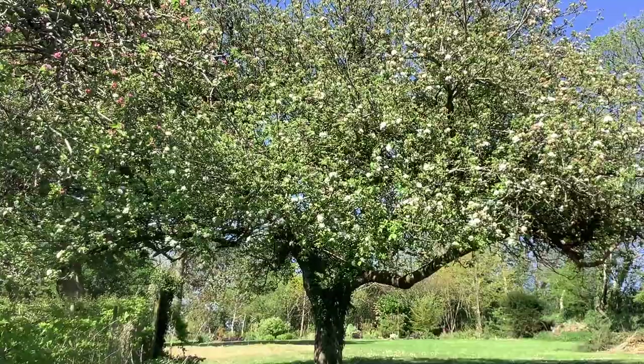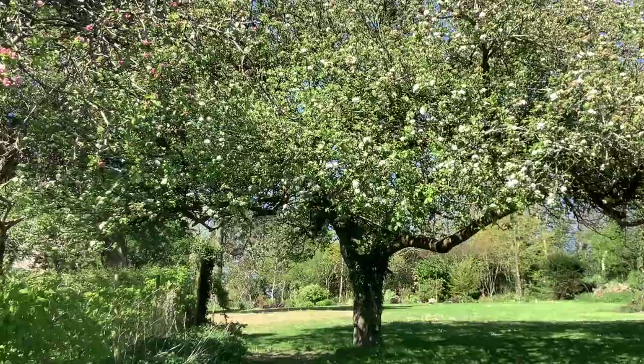This apple is coming up. This is a very old tree. I think it's the whitest apple.